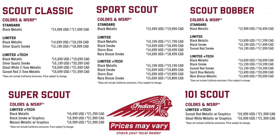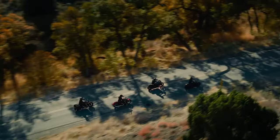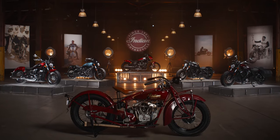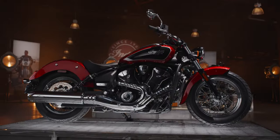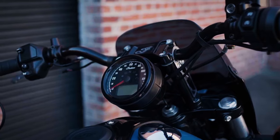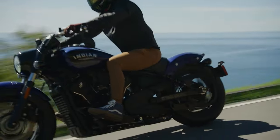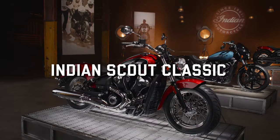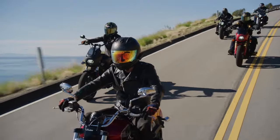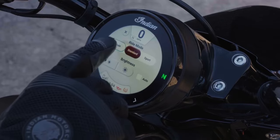Here are the different prices and colors for all models — feel free to pause the video or screenshot for reference. For 2025, Indian Motorcycle introduces three technology trims across the Scout range. The Standard trim is available on the Scout Classic, Scout Bobber, and Sport Scout, and comes with ABS, LED lighting, and an analog gauge with newly introduced fuel level and fuel economy readouts — something riders have been asking for. The Limited trim is an option on those same three models and adds traction control, cruise control, a USB charger, and three selectable ride modes: Sport, Standard, and Tour.